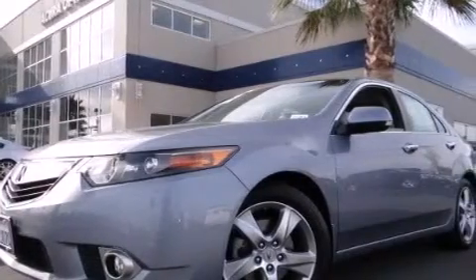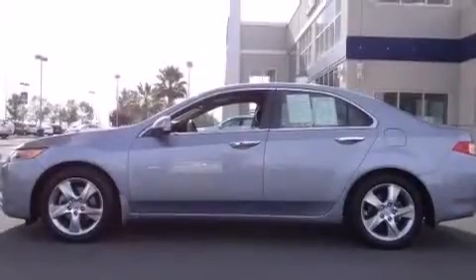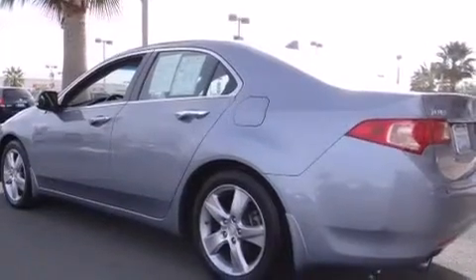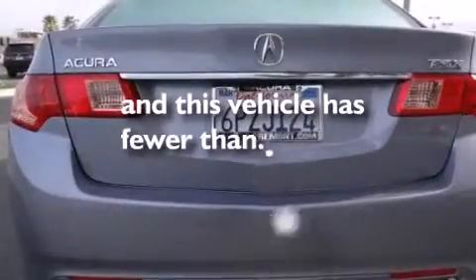A passenger side airbag, rear-seat child-proof door locks, air vents for rear-seated passengers, a pass-through rear seat, an auto-dimming rear-view mirror, and this vehicle has less than 51,000 miles.